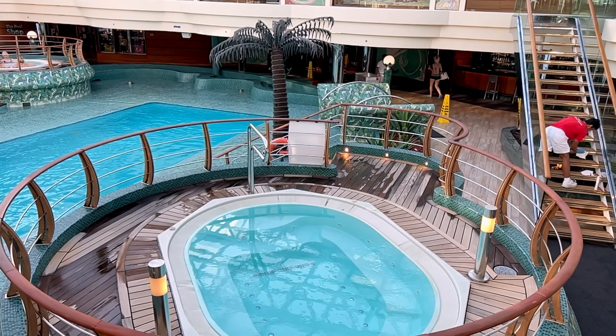There is also a water slide on board that kids would love. There's no official kids' water park like you see on the MSC Meraviglia or the MSC Seashore, but there is a water slide for everyone to enjoy.